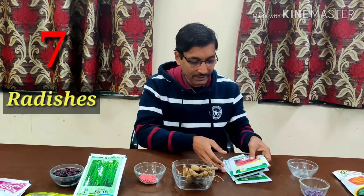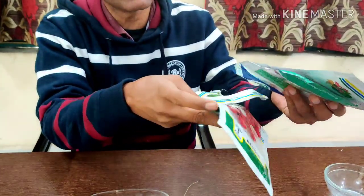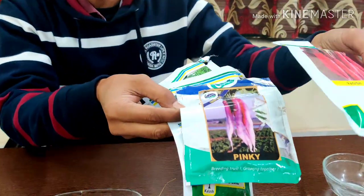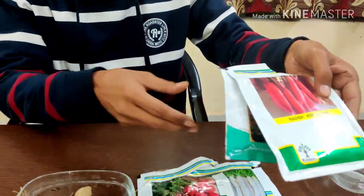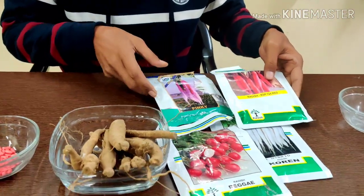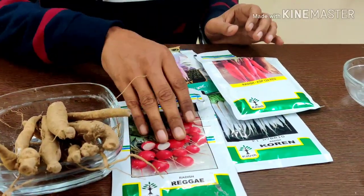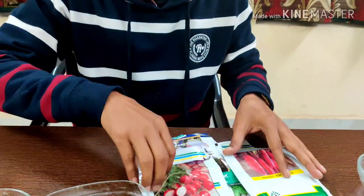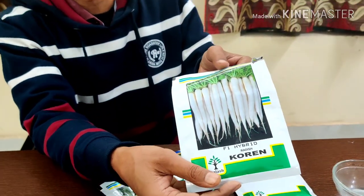Number 7 is radishes. Specific varieties are now available — round beet-type radishes, double bi-colored varieties, and red varieties, all F1. Within 45 days you can harvest radishes. I have personally harvested within 45 days in my kitchen garden. You can also grow radishes as intermittent vegetables between brinjal or other plants, up to mid-February.